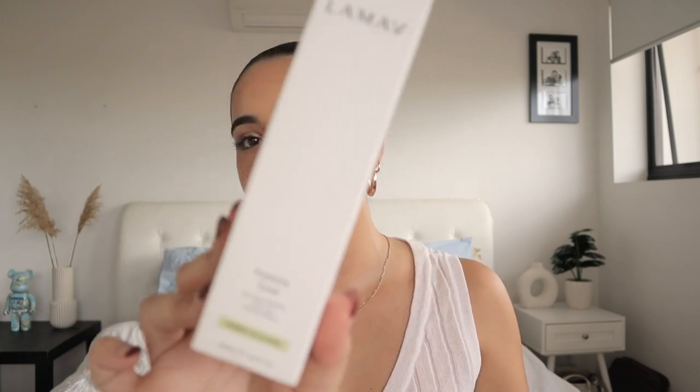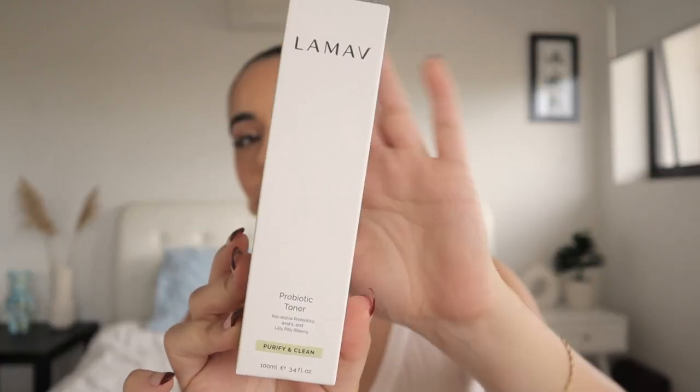Next is the Lemar Firming Treatment Mask — an age defense firming mask. I haven't personally used this one before but it sounds really nice. It has hyaluronic acid and caviar lime. Hyaluronic acid is amazing for your skin so I feel like this is going to feel incredible. The next item from the Lemar range is the Probiotic Toner — bioactive probiotics, AHAs and lily pilly rye berry from their purify and clean range. Really beautiful packaging. I use toners every single day — I put a little on a cotton pad and rub over my face after cleansing.